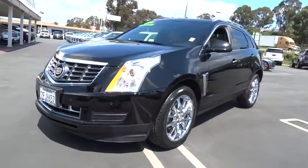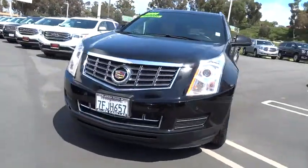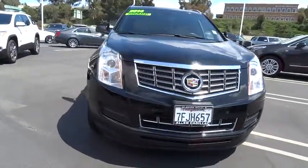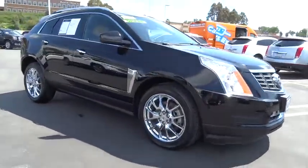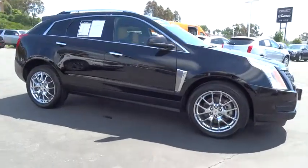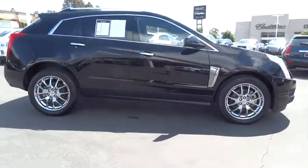The 2014 Cadillac SRX. The Cadillac SRX is beautiful from every angle. For driving enthusiasts, there's track-tuned handling, advanced engine power, and the added confidence of available all-wheel drive.